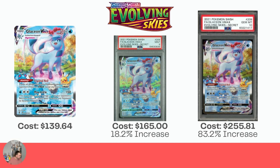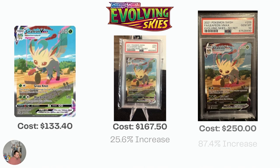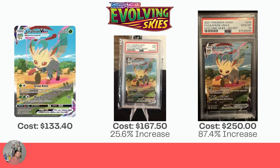We're on to the Glaceon VMAX — same as the Sylveon VMAX: basically covers your cost of grading for the Mint 9 at an 18.2% increase, and then increases 83.2% to $255.81 for the Gem Mint 10. Leafeon: we're seeing similar numbers across Evolving Skies — $133 raw, 25.6% increase for the Mint 9, and an 87.4% increase bringing it to a $250 card in Gem Mint 10.